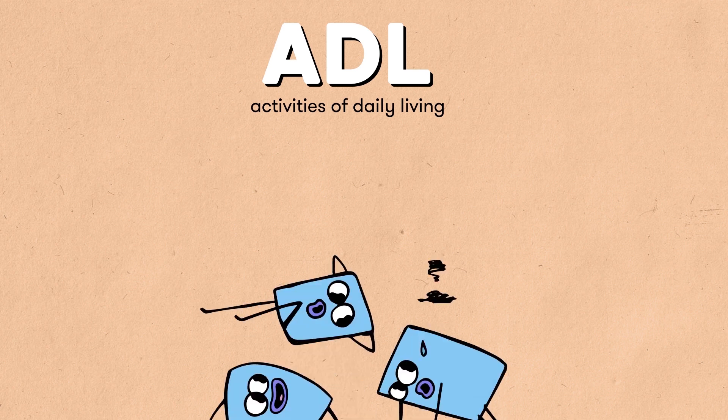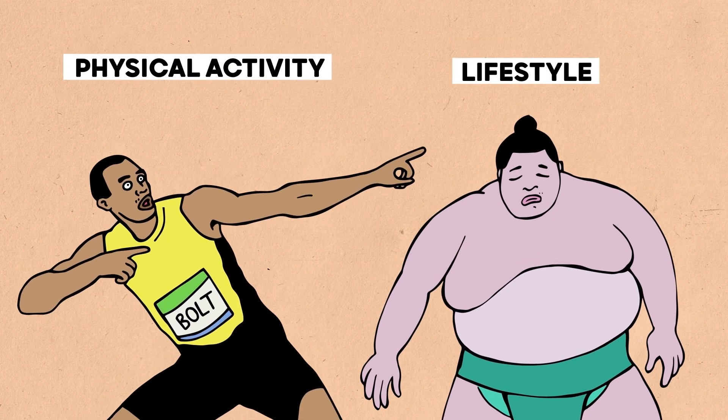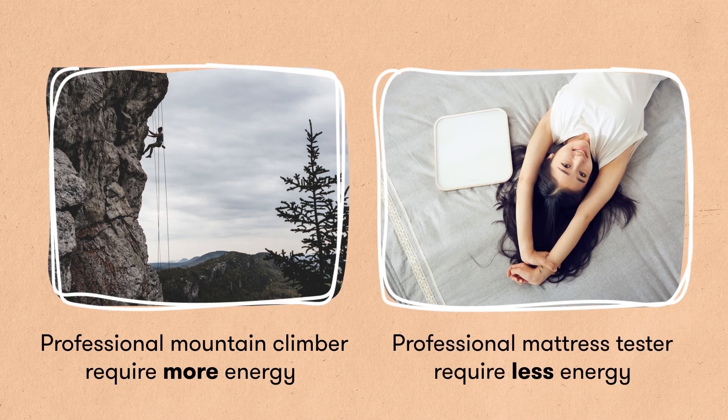Lastly, the activities of daily living are all about the calories needed to energize you for your day-to-day activities. This strongly depends on your lifestyle and physical activities. As you'd probably understand, professional mountain climbers require more energy than professional mattress testers.